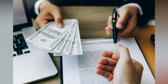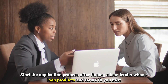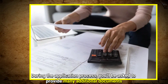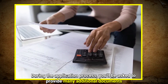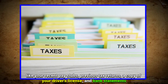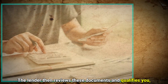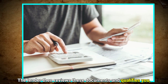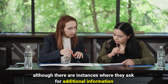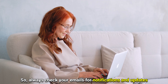Number three: apply for the loan. Start the application process after finding a lender whose loan products and terms fit you best. During the application process, you'll be asked to provide additional documents like your recent pay stubs, previous tax returns, a copy of your driver's license, and bank statements. The lender then reviews these documents and qualifies you, though they may ask for additional information, so always check your emails for notifications and updates.